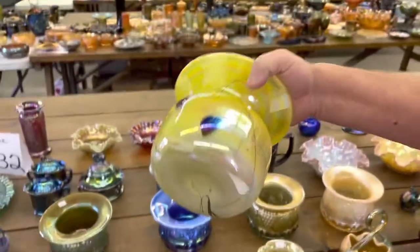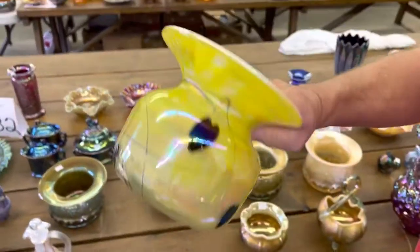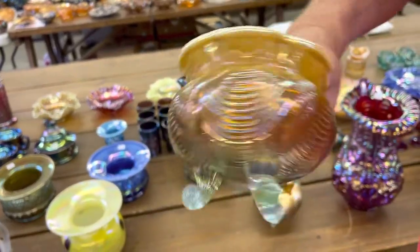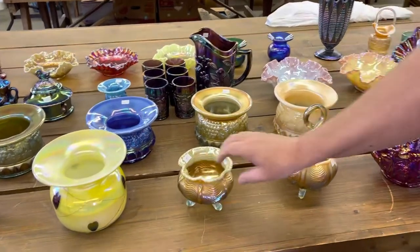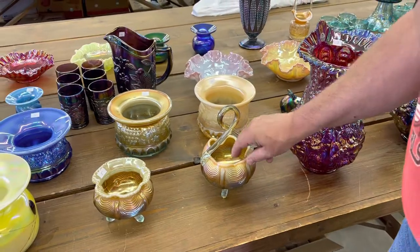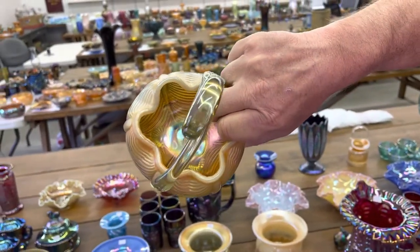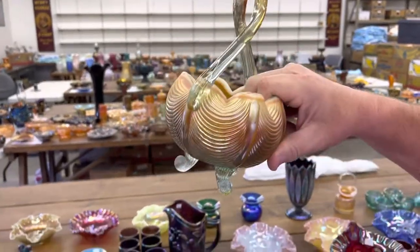Here's a large hanging hearts Gibson spittoon. Here's a drapery footed spittoon-shaped rose bowl. You might mention whose glass this is — this is the collection of Ron and Austin, and this is the second time we've sold for them. There's the basket.